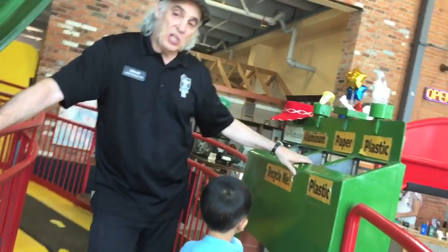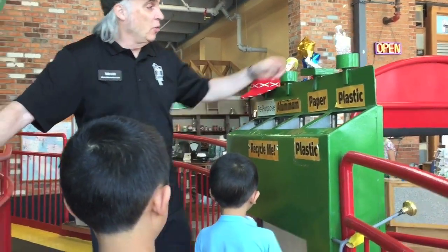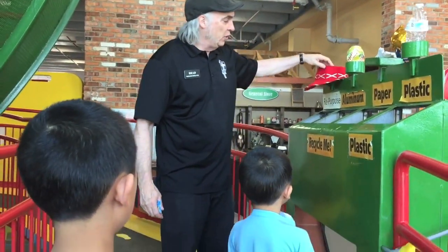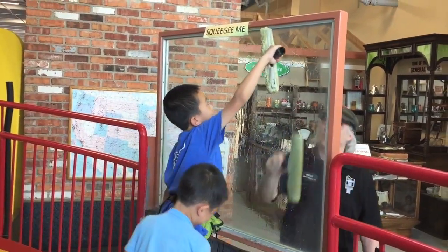First we are going to check out Kid Planet with Mr. Brad. You guys recycle? Because we want to save our Earth, don't we? And our resources and our energy. So we've got plastic, and we've got paper, and an aluminum can, and reuse repurposes. Next he's showing us how to clean a window with a squeegee.